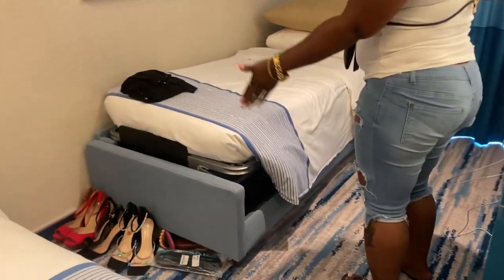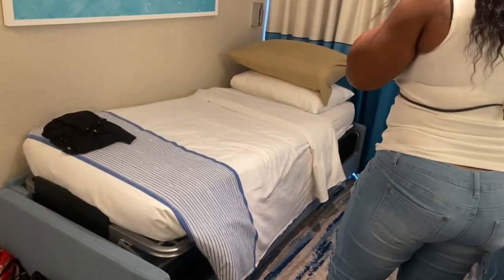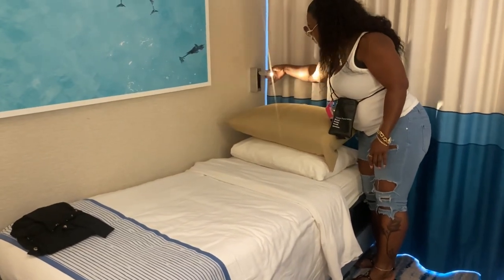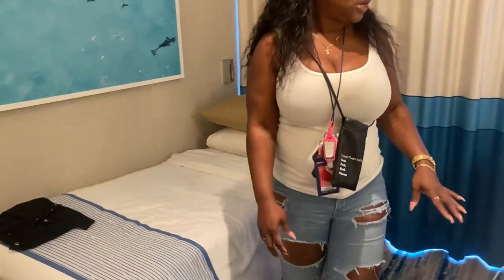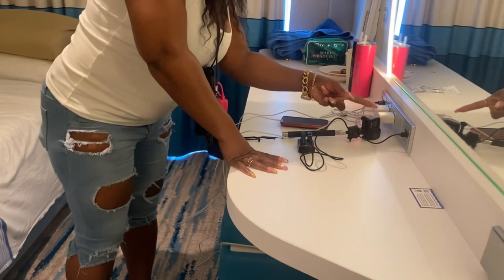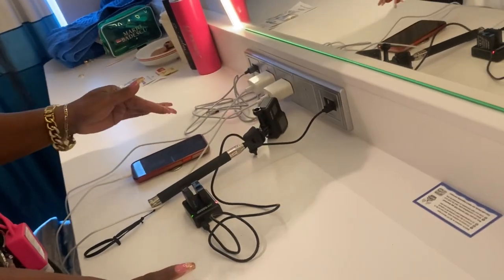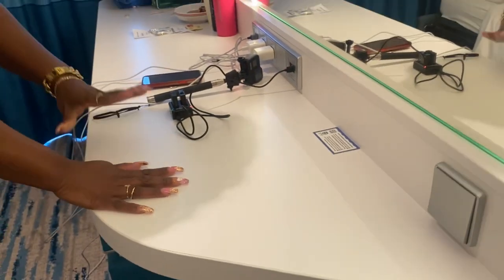This is where my daughter sleeps — she has her silk pillowcase there too. I just lined her shoes out in the front because this is her little space, and I like it because it's just perfect for three people. She also has a little reading light she can use. Over here on our vanity, there are four USB ports and three sockets that you can plug your things into.